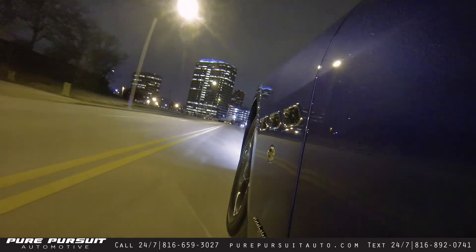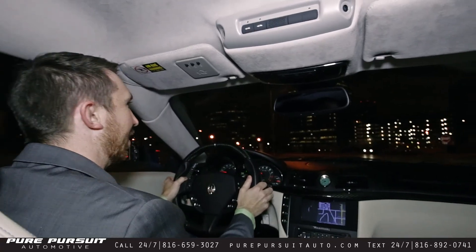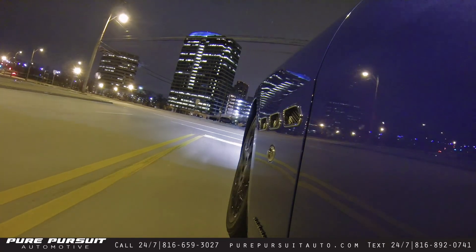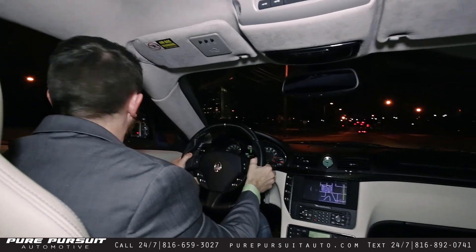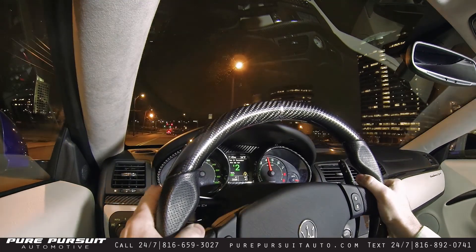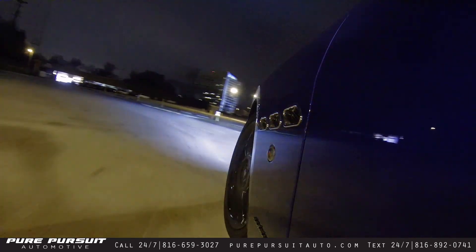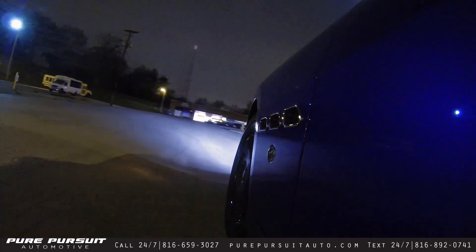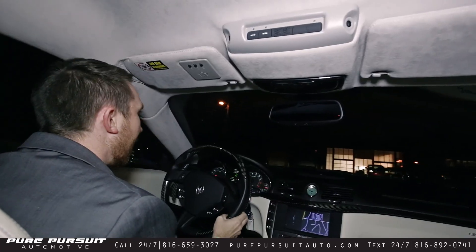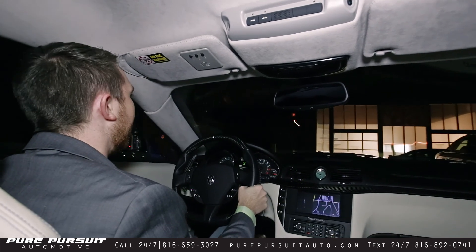Sounds fantastic with that Ferrari motor. I'll downshift a little bit for the fun. And that is the most incredible sounding car we've ever had here at Pure Pursuit.